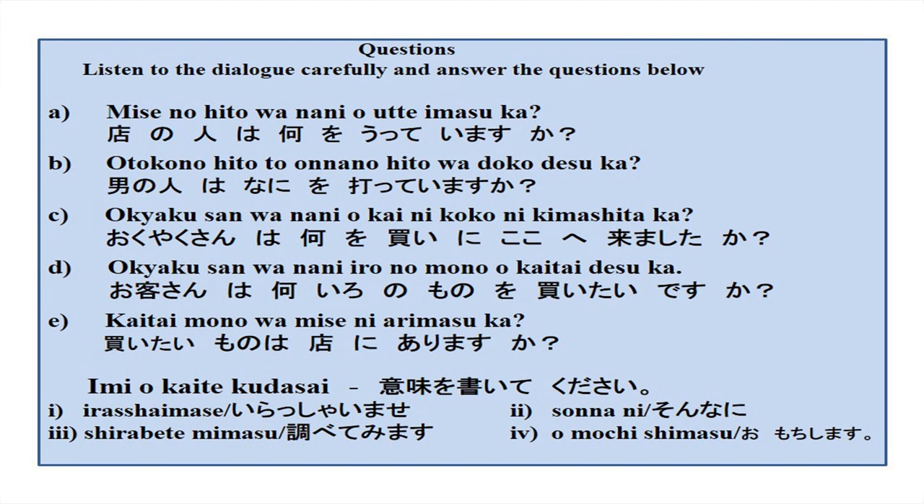Mise no hito wa nani wo utte imasu ka — what does the shop person sell? Okyakusan wa nani wo kai ni koko e kimashita ka — what did the customer come to buy? Okyakusan wa nani iro no mono wo kaitai desu ka — what color item does the customer want to buy? Mise ni sono mono wa arimasu ka — is that item in the store?